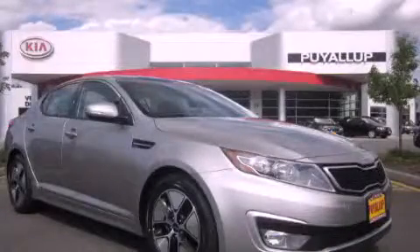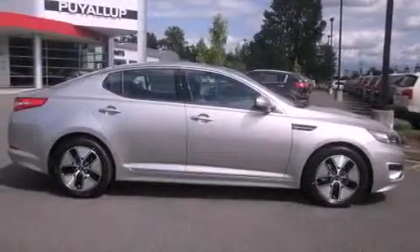This is a brand new 2011 Kia Optima. It features a 2.4 liter 4-cylinder engine and an automatic transmission.